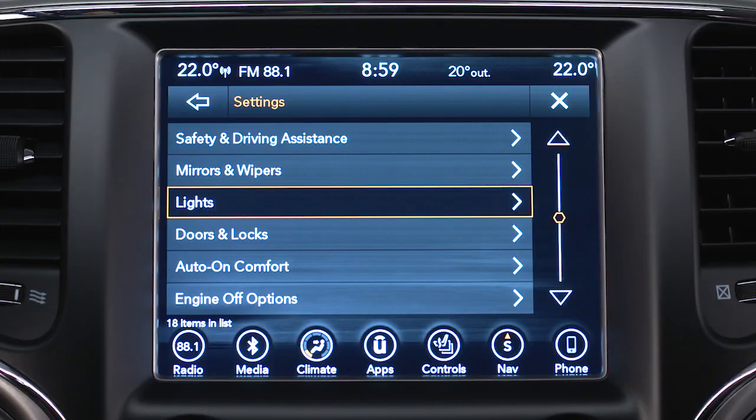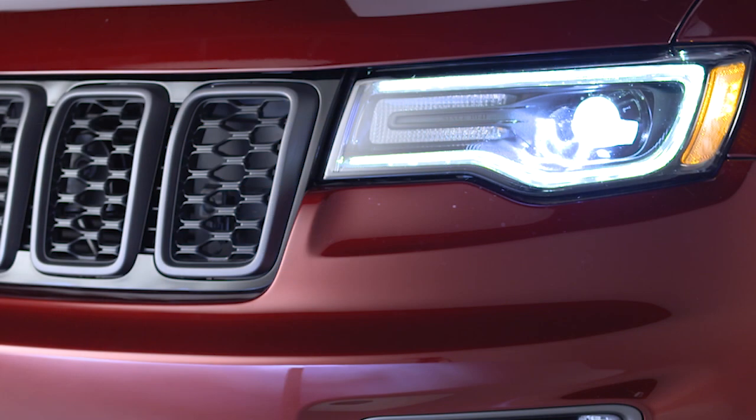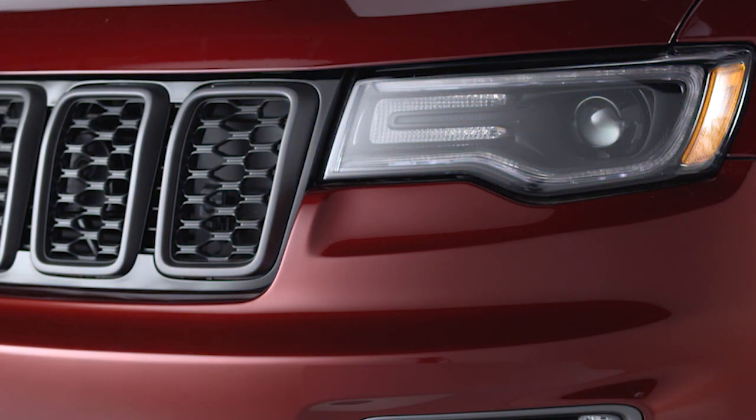Also from the Settings menu, you can select Lights and then Headlight Off Delay and choose between a 0, 30, 60, or 90 second delay before the headlights turn off after the engine has been turned off.